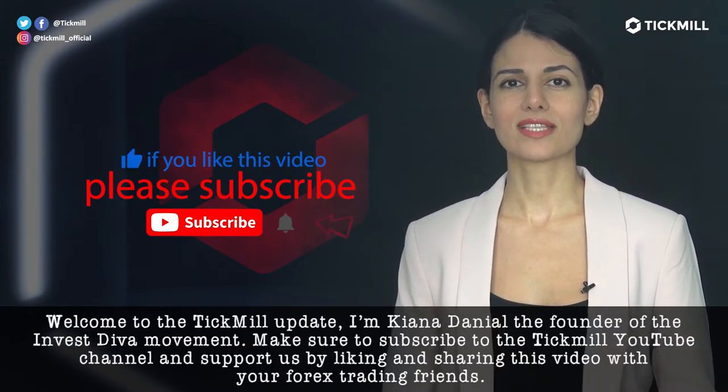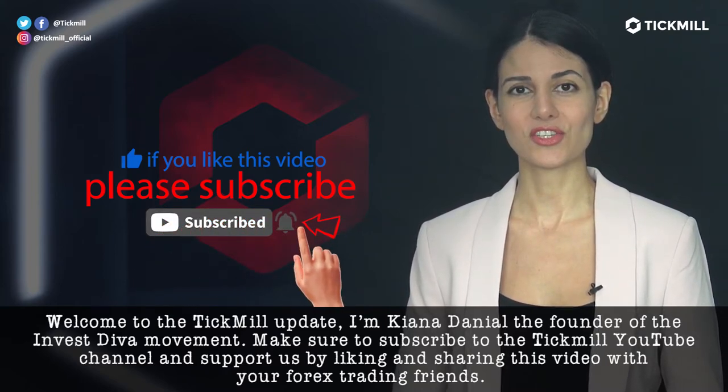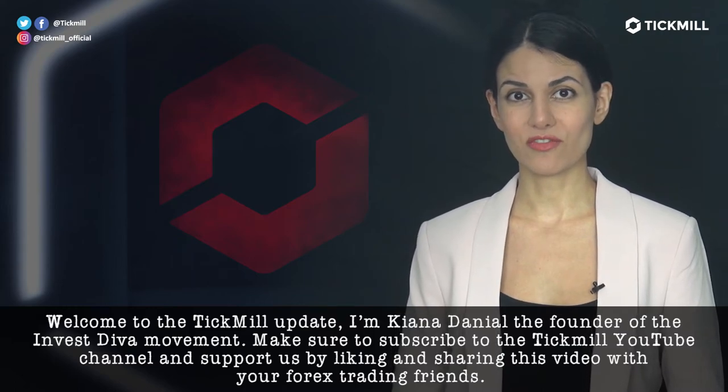I'm Kenna Daniel, the founder of the InvestDiva movement. Make sure to subscribe to the Tickmill YouTube channel and support us by liking and sharing this video with your Forex trading friends.